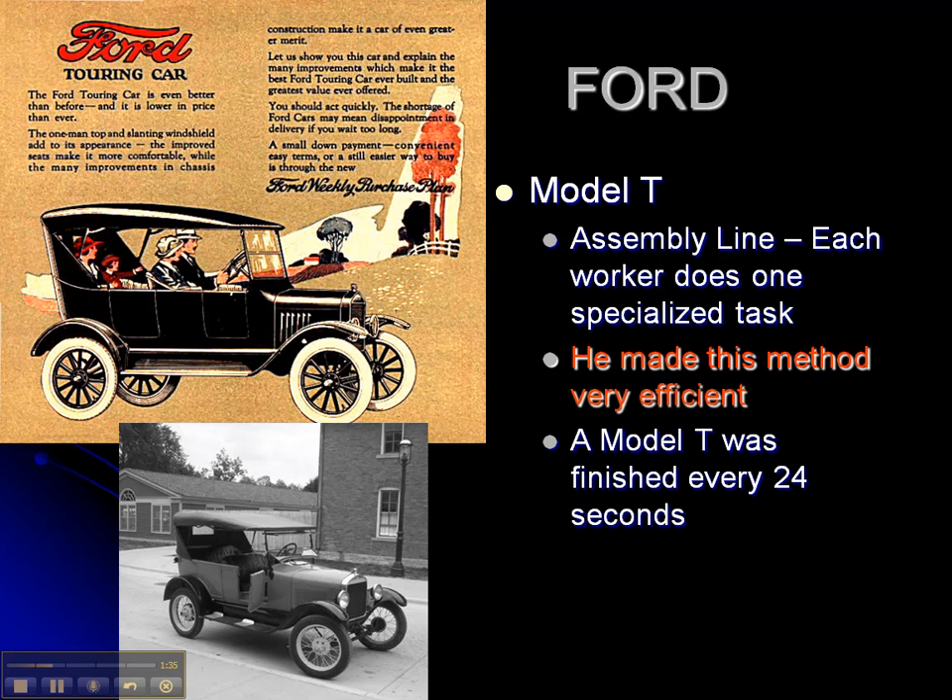In this method, a Model T, which was made up in Michigan, was made every 24 seconds rolling off the line. Between 1908 and 1927, Henry Ford and his company built 15 million cars, about half of those being Model T's. And the Model T was only about $3,500.